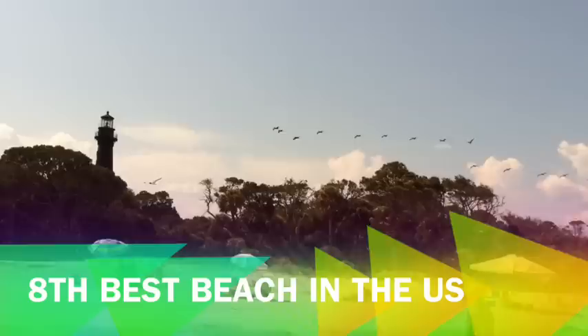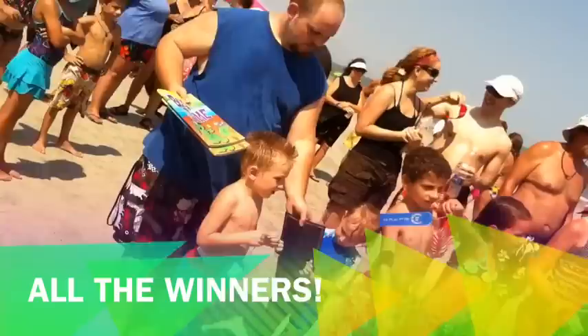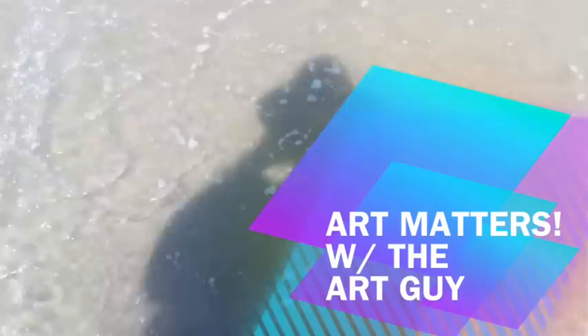Hunting Island State Park was named the 8th best beach in the U.S. by TripAdvisor.com. It is South Carolina's single most popular state park, attracting more than one million visitors each year. Final thoughts: today was one of the most difficult judging processes I have ever been through — it was a great day at the beach. So for today at Hunting Island State Park, I'm J.W. Rowan, the Art Guy. See you next time on Art Matters.